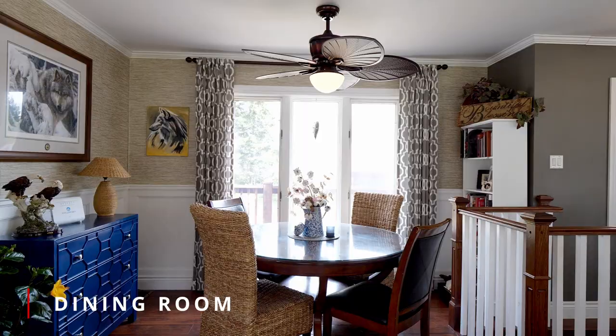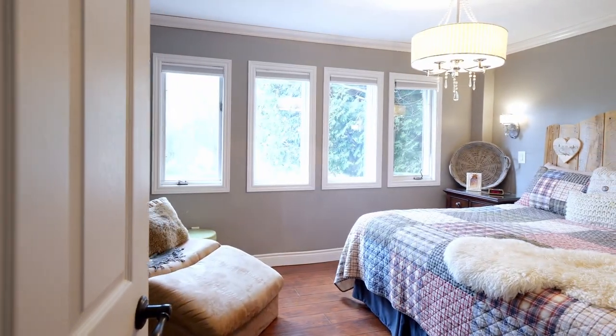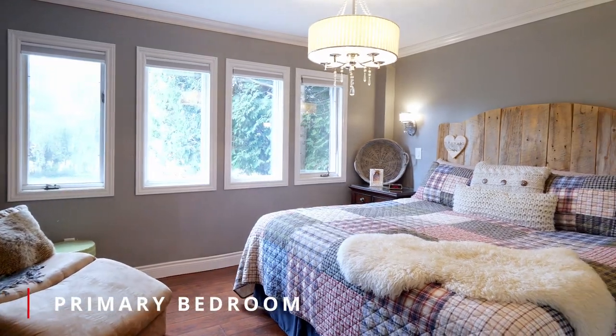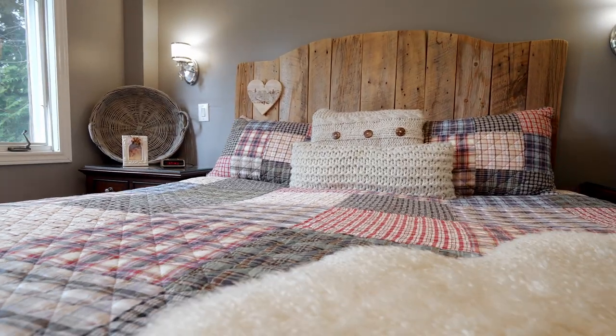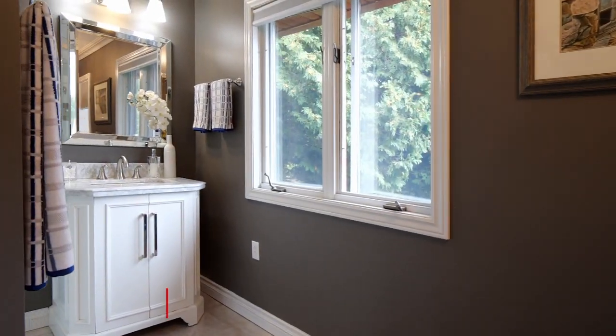The living room features large garden doors that lead you out to the deck, perfect for watching the sunset. This four-season home has two large bedrooms and two bathrooms.